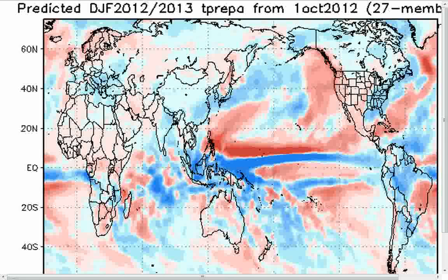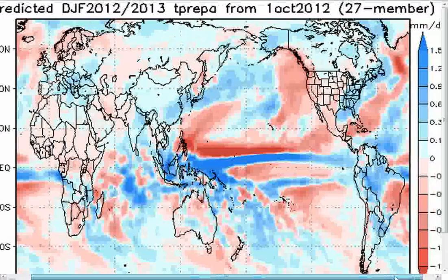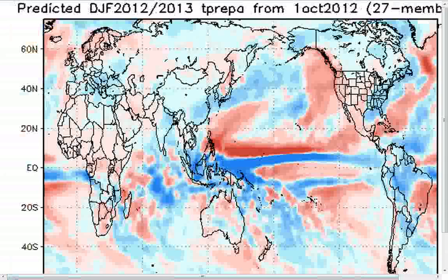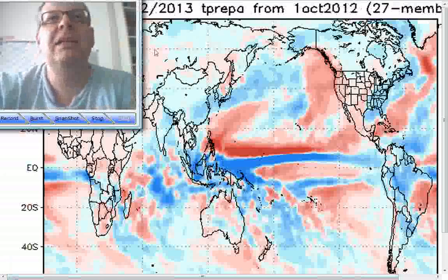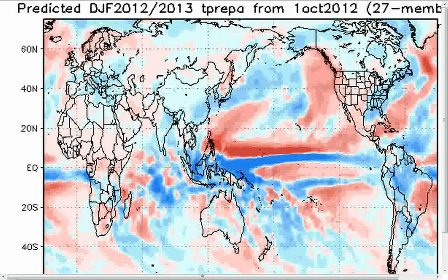Precipitation-wise, it unsurprisingly keeps things drier than normal. Those pink colours indicate below-normal precipitation rates across much of the UK, much of Scandinavia, and running into western parts of Russia. Above-normal rainfall is shown for much of Europe, particularly across central and south-eastern parts. What that indicates is that low pressure is expected to be centred somewhere down there through much of the winter period, with high pressure blocked out towards the north and east of the UK.